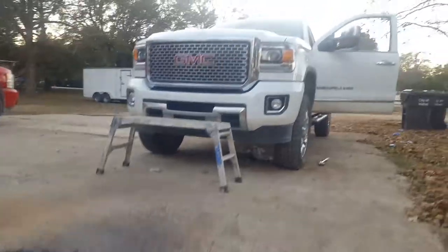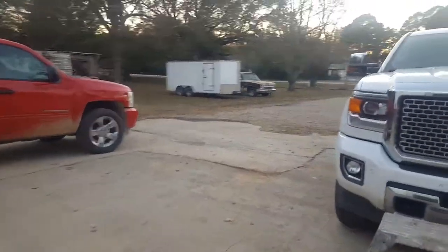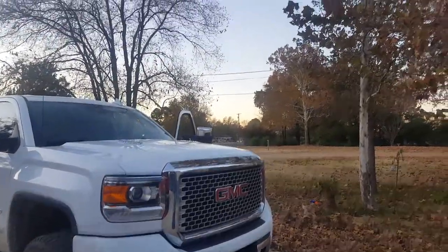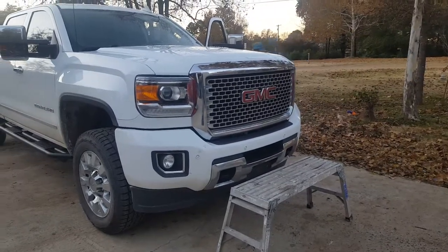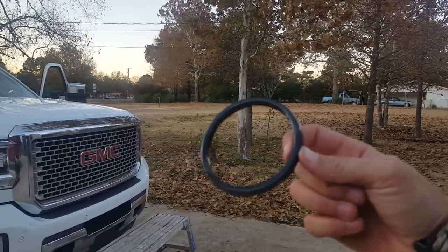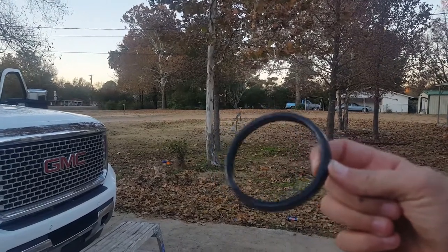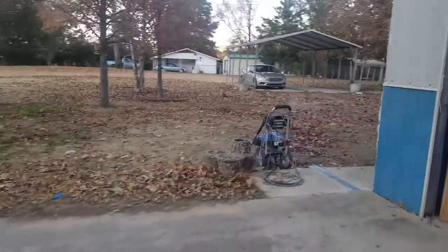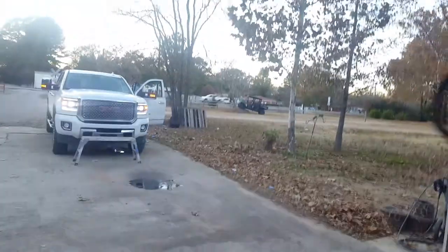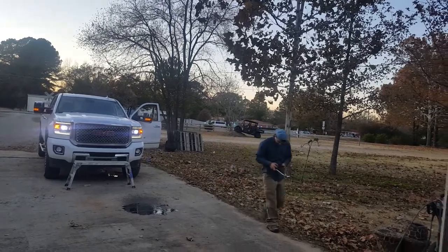He had to put five more quarts in this GMC Denali. So if y'all got one of these trucks, make sure you take the other seal off or you'll have that problem when you're going down the road and end up stuck on the side of the road. Here's the second seal we didn't know about — that was a big whoops. When you get an oil filter, make sure you take the second seal out and then put the other one in.